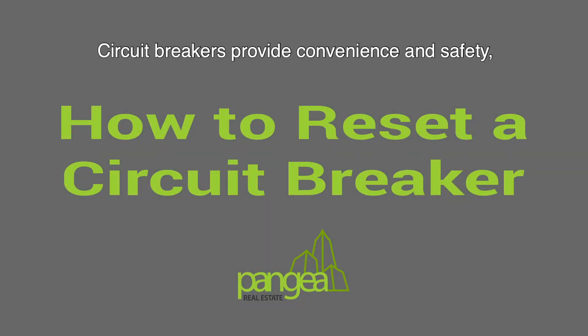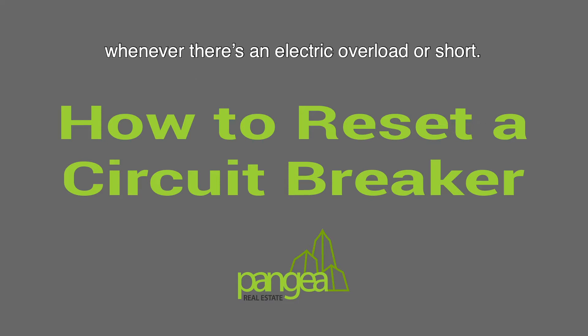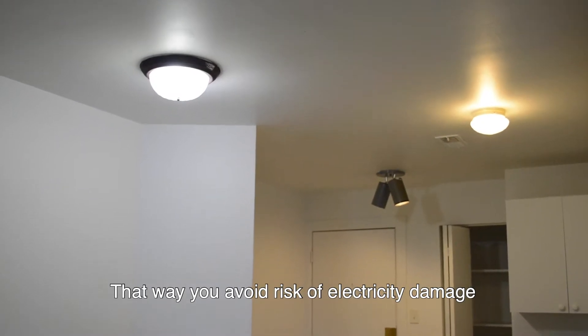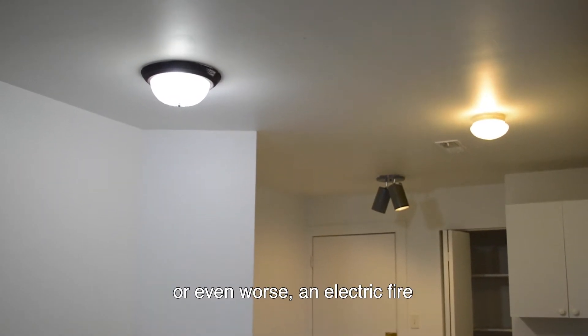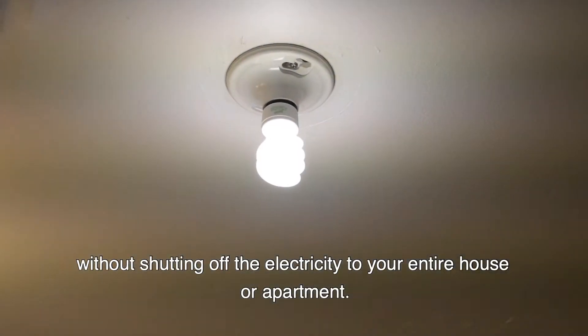Circuit breakers provide convenience and safety, shutting off electricity to a room or section of the electrical system whenever there's an electric overload or short. That way you avoid the risk of electricity damage, or even worse, an electrical fire, without shutting off the electricity to your entire house or apartment.